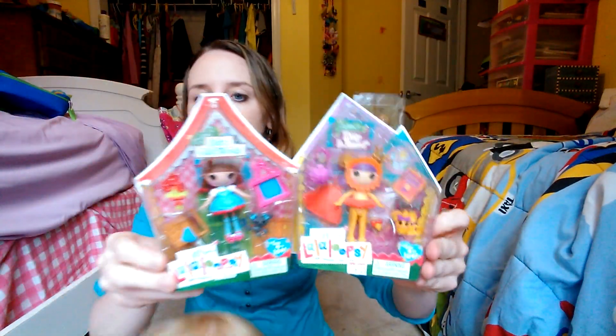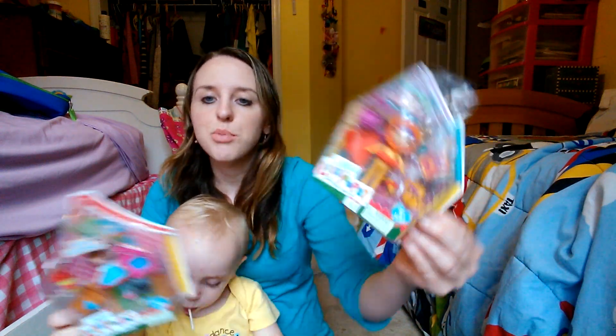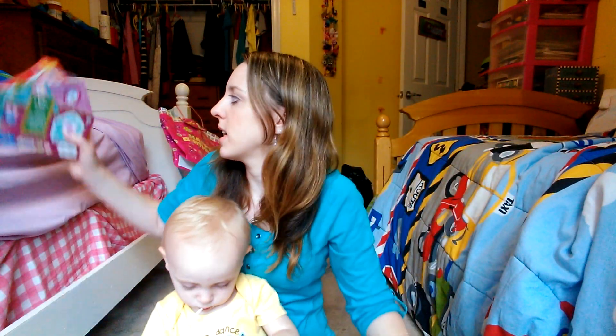Lala Loopsies — mini little things. I got two of these for Hailey for Christmas. She loves Lala Loopsies. These were normally $6.25 each, and we got them for $1.87 each. The prices were so cheap I was going nuts, but I had to tell myself I can't buy too much stuff.